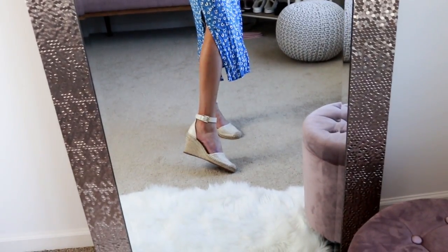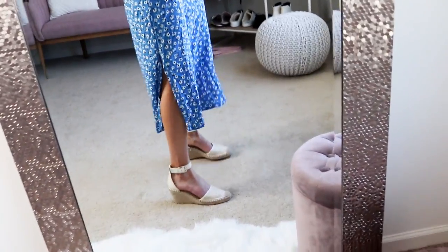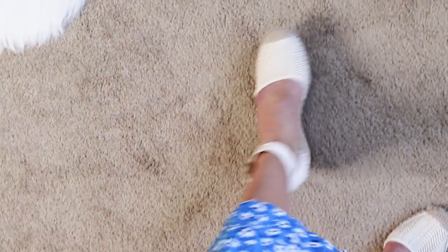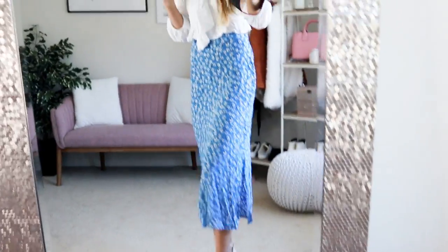It pairs perfectly as a more dressed-up look with the blue skirt. I threw on my favorite summer shoes — if you missed my top spring and summer shoes video, I'll link that in the description. These are the Vince Camuto espadrille pumps; they're so comfortable and perfect for spring and summer. I love how they wrap around the ankle, the padding is amazing, and they run true to size.